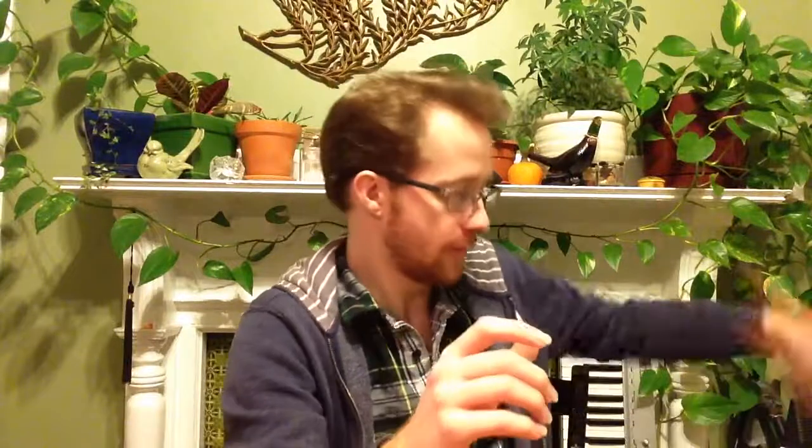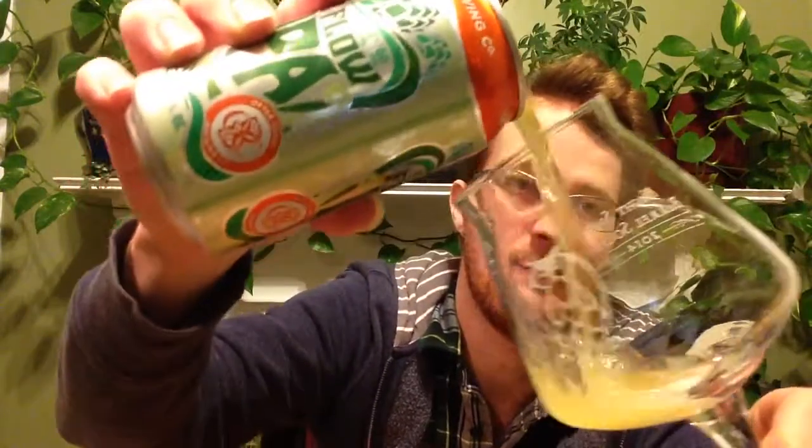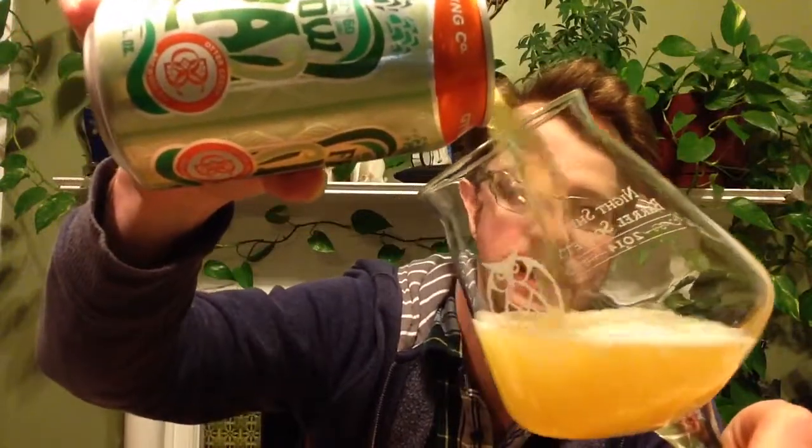I've reviewed Double Dose for the Digesting Beer series, so I have done a lot of Otter Creek beer — even though that one's a Lawson's collaboration too. But Double Dose is a really well done beer, and this one being a little lower alcohol and with some Galaxy hops makes it seem like what I'd like.